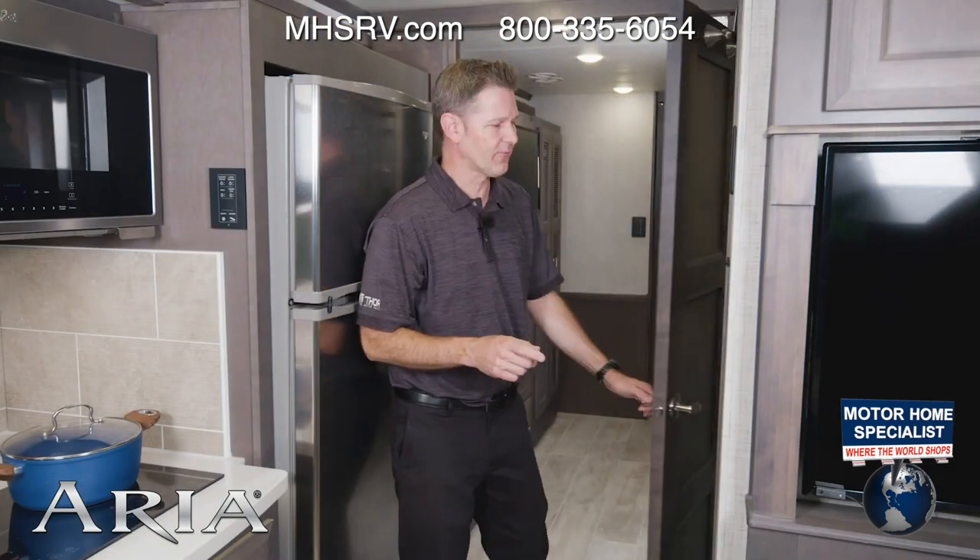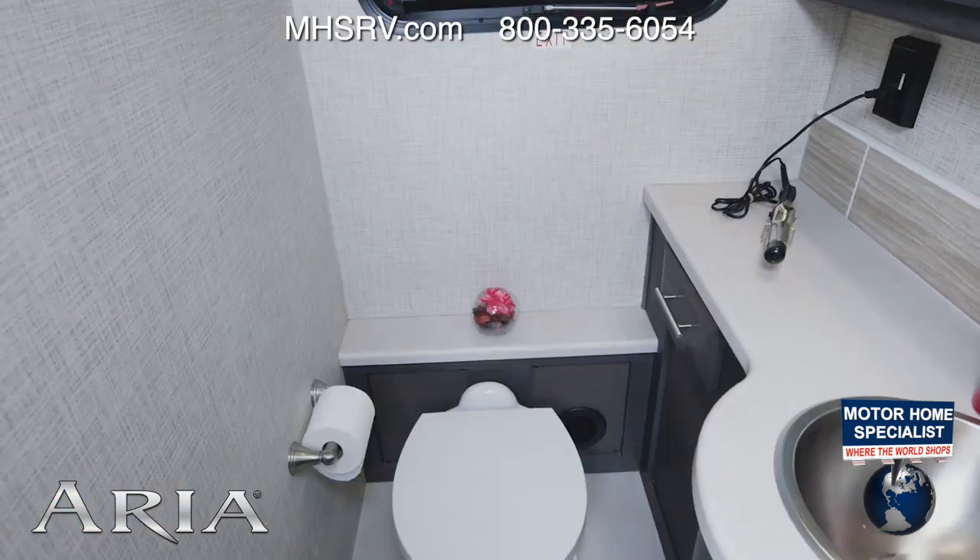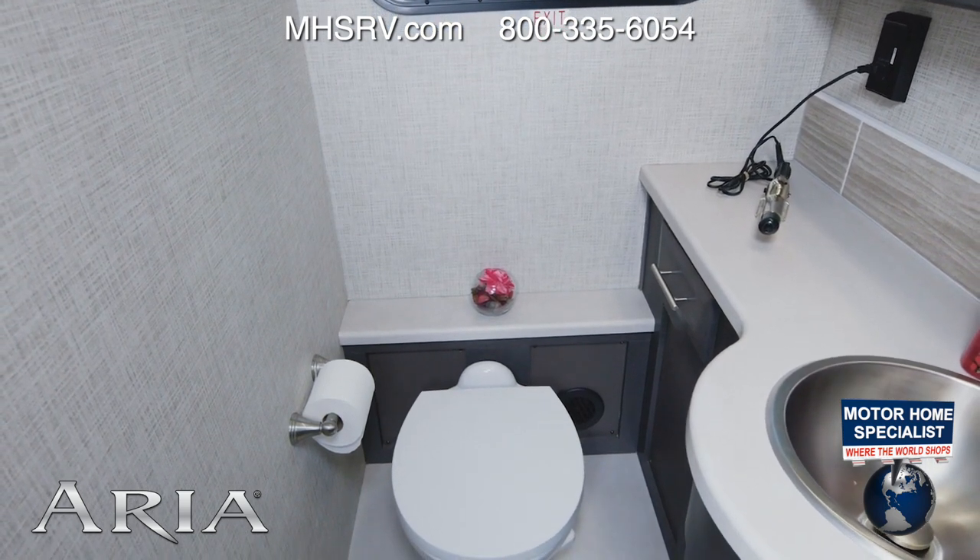The 3901 is going to be your bath and a half floor plan, and this is perfect when you have company. Take a look around — it's a great guest bathroom.